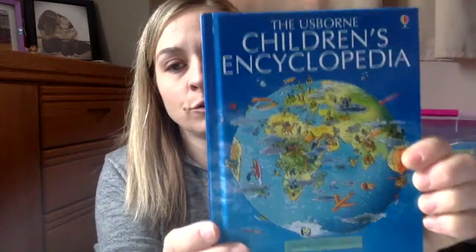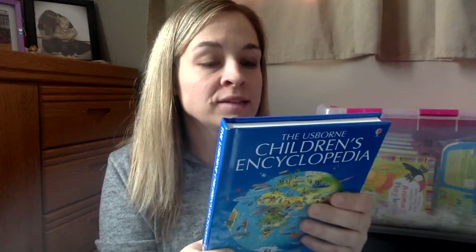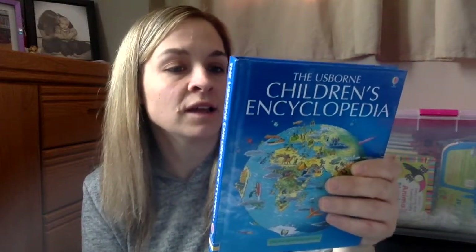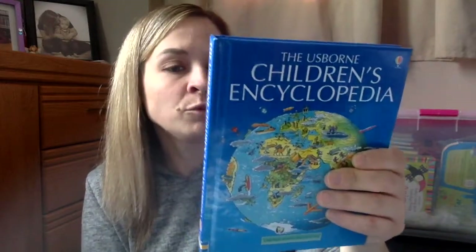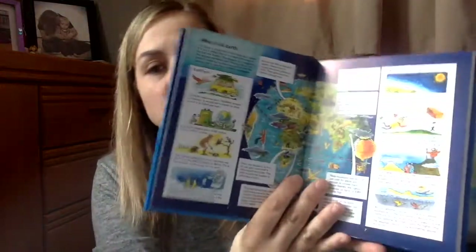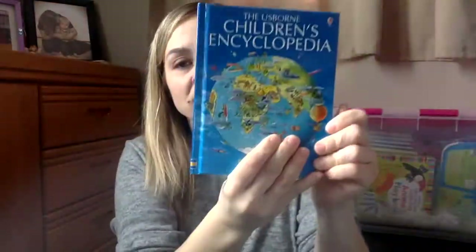The Usborne Children's Encyclopedia — this is just a mini version; there's a full-size version too. The back says: 'Did you know that a pinhead as hot as the sun would kill you from 150 kilometers away? Or that more people speak Mandarin than any other language in the world?' This miniature edition of the best-selling encyclopedia is fascinating, fun, and packed with amazing facts. It covers the earth, its plants and animals, its people and their discoveries. This would be a great one to keep in your purse or in the car for long rides.